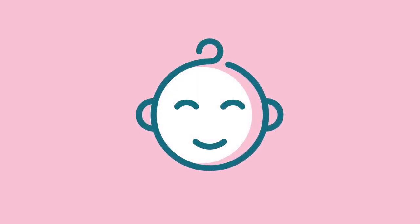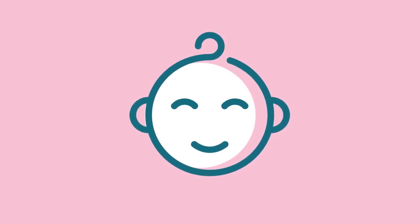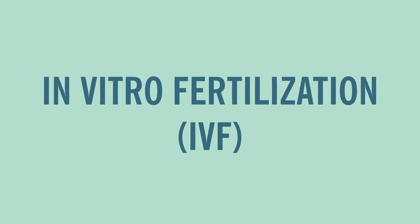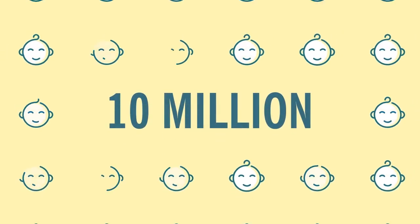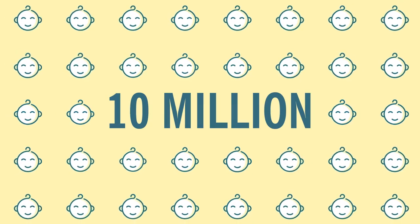Making a baby isn't always easy. Fortunately, there are many ways to parenthood. In vitro fertilization, or IVF, brings the miracle of conception into a laboratory. It has led to the birth of nearly 10 million babies since the first successful fertilization procedure in 1978. So how does it work? Let's take a closer step-by-step look at the process.